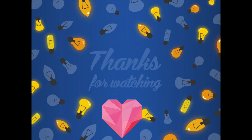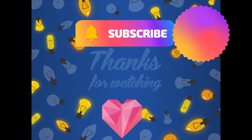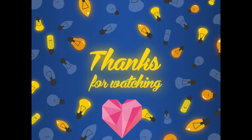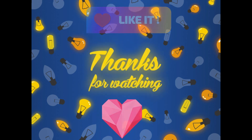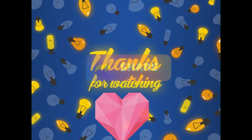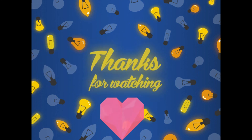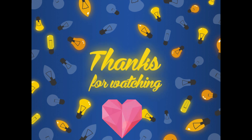Make sure to smash the subscribe button for future updates and ding-dong the notification bell, because this is time-sensitive content. Also destroy the like button, and if you want to help me out as a crypto YouTuber, please share the videos and my channel with your friends, family, and anyone interested in crypto trading. I wish you all an amazing rest of your day and I hope to see you in the next video.